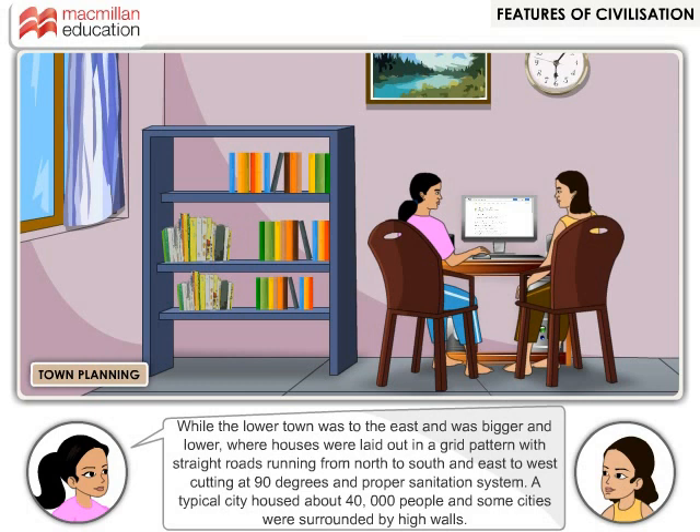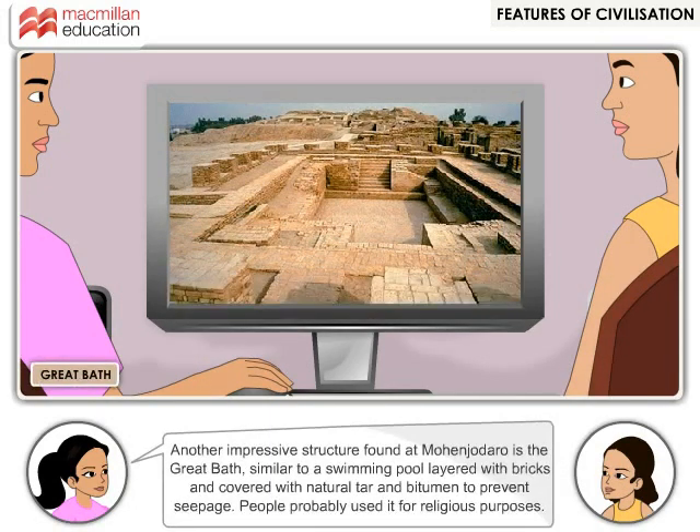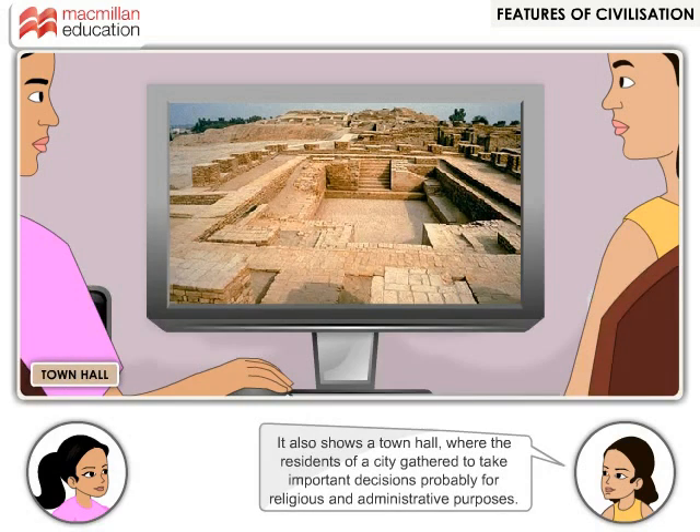A typical city housed about 40,000 people and some cities were surrounded by high walls. One of the largest buildings at Mohenjo-daro was a granary used to store surplus grains. Six granaries have been found in Harappa as well. Another impressive structure at Mohenjo-daro is the Great Bath, similar to a swimming pool layered with bricks and covered with natural tar and bitumen to prevent seepage. People probably used it for religious purposes. There was also a town hall where residents gathered to take important decisions, probably for religious and administrative purposes.